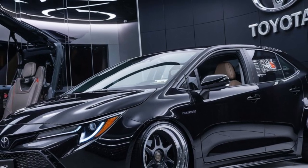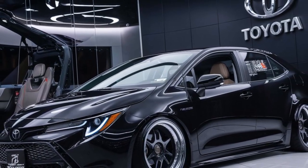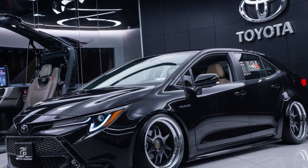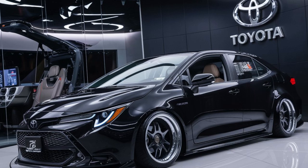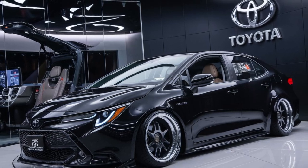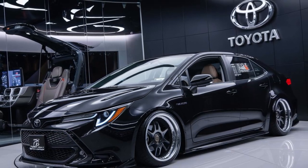The ride quality of the Corolla Altus X is commendable, with a well-tuned suspension that absorbs road imperfections while maintaining responsive handling. This makes for a comfortable driving experience whether you're navigating city streets or cruising on the highway.